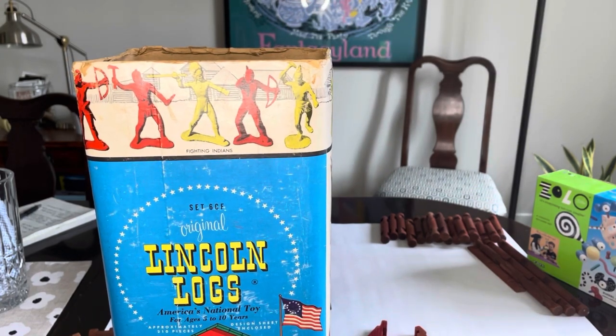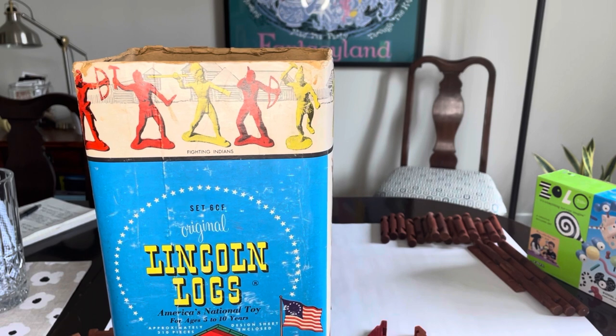So we're going to pause here and pivot over to take a look at the more modern version of building toys: Zolo.